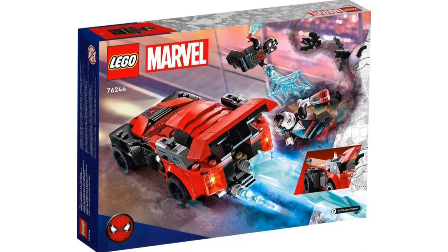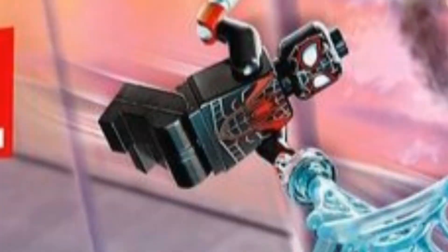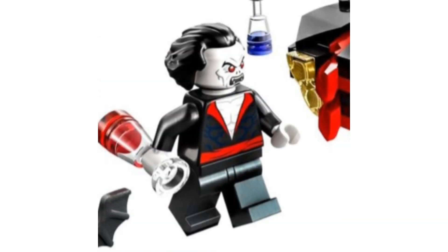Before we get into that — look at the back of the car. Is that a new molded piece for the engine? If so, that's freaking sick. It looks like there are some stud shooters on the sides. Miles has the blue webs again. I can't tell if that's a new Miles figure — actually yes, the torso printing is new; I'm not sure if the face print is new. Then look at Morbius — it looks like Morbius has the worst haircut in history. We get a new face print for Morbius with two sides: a more angry side and a smirk, with a little goatee.